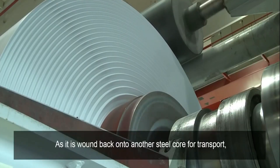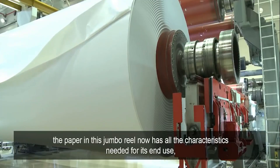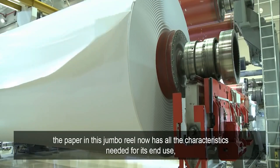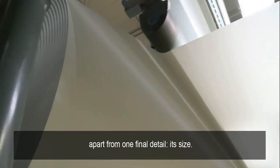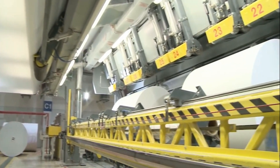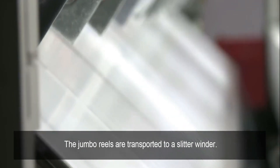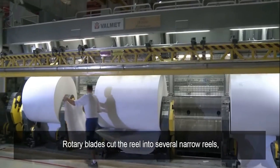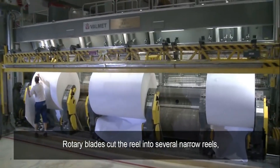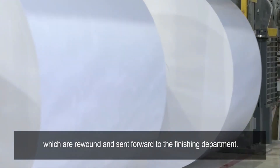As it is wound back onto another steel core for transport, the paper in this jumbo reel now has all the characteristics needed for its end use, apart from one final detail — its size. The jumbo reels are transported to a slitter winder. Rotary blades cut the reel into several narrow reels, which are rewound and sent forward to the finishing department.